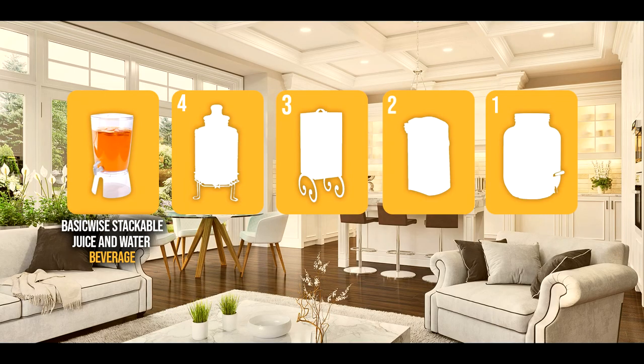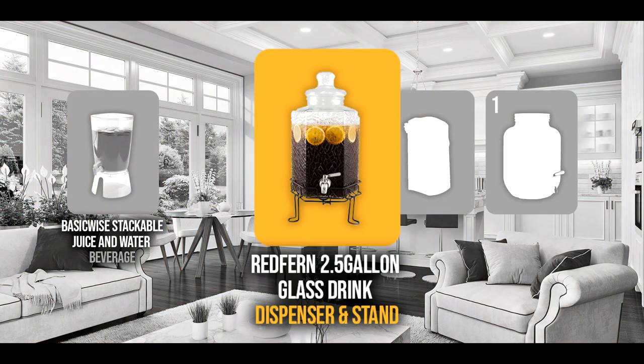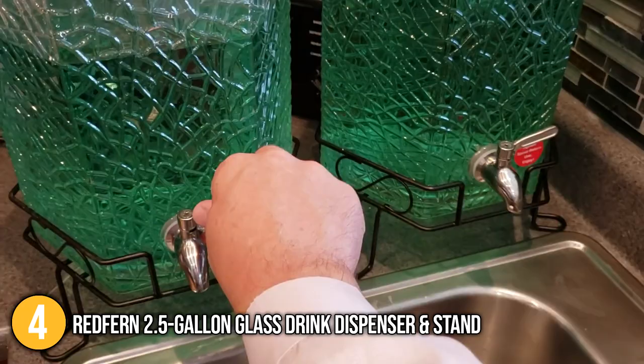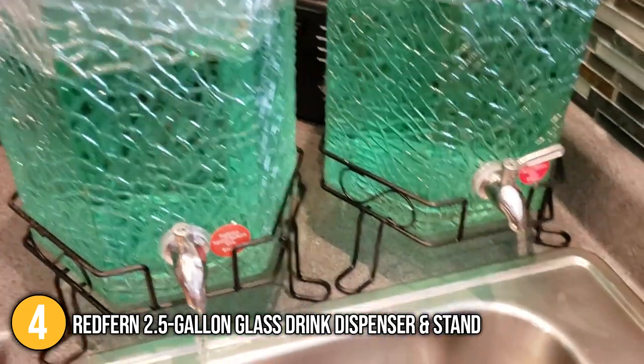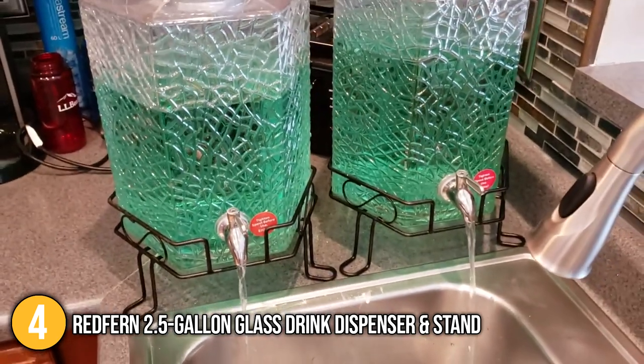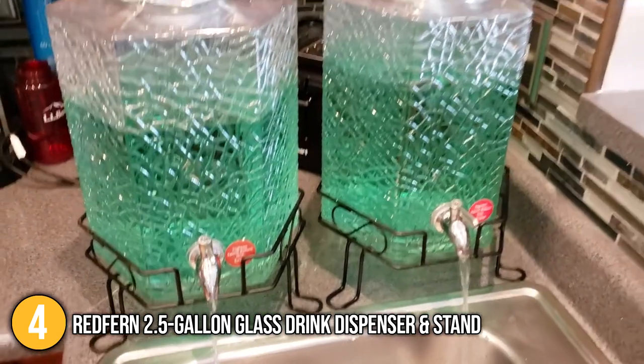The small drinks dispenser coming in at number 4 on our list is the Redfern 2.5 Gallon Glass Drink Dispenser and Stand. This beverage dispenser has a 2.5-gallon capacity with a stainless steel spigot that gives you a leak-free guarantee. Its elegant hexagon-shaped design with cracked ice patterns will definitely draw your guests' attention.